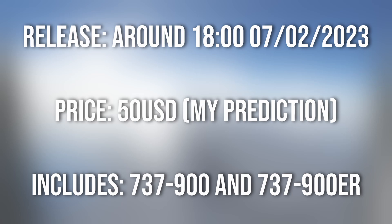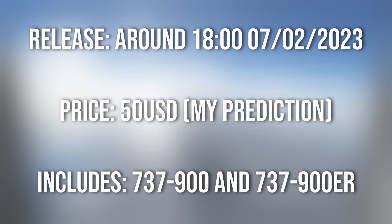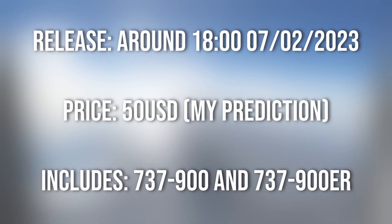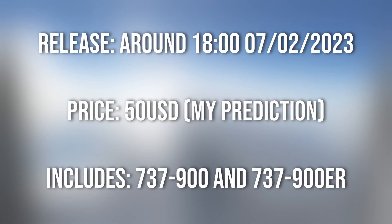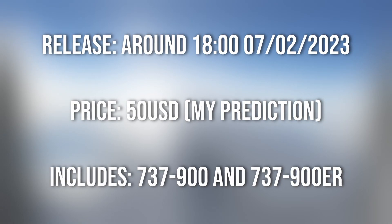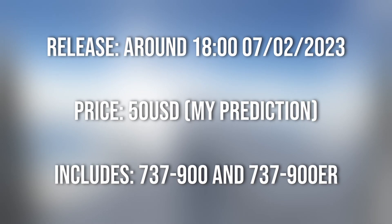To talk about pricing, he says pricing is expected to land somewhere between the 600 variant and the 700-800, with final pricing set to be announced at release time. My personal prediction, taking into account that the 600 variant is sold for US$35 and the 700-800 variants for around US$70 each, is that we'll be looking at US$50 for the 900 variant. I'm very secure with that prediction — 50 is a nice round number and pretty much bang in the middle of those two. The package will include both the 737-900 and 737-900 extended range, with both blended winglets or split scimitar winglets — so you're getting two for the price of one.